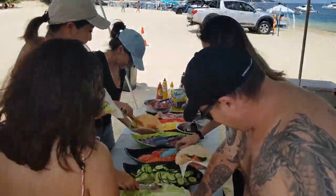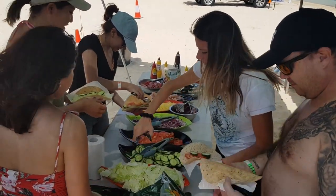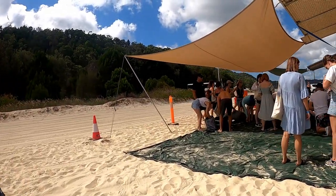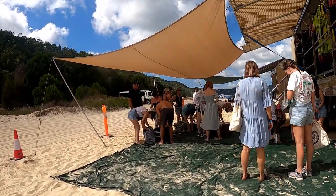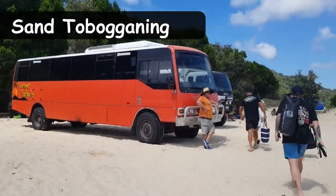After the snorkeling it was time for a lunch break, which was included as part of the tour cost. It was great not having to worry about bringing our own food, and it was a perfect way to recharge on a hot summer day while enjoying the sights and sounds around us.